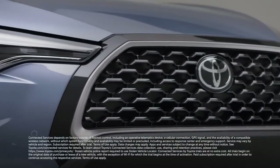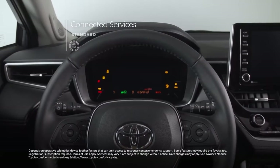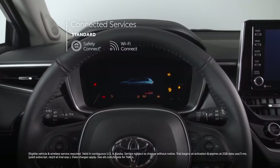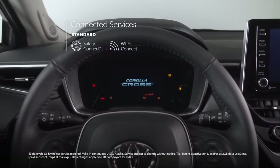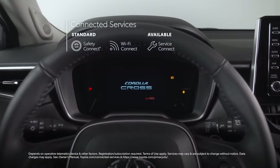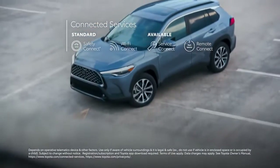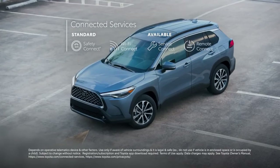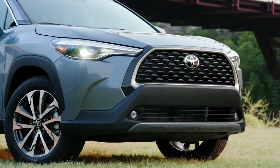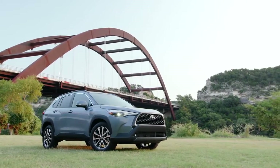You'll also get access to Toyota's seriously handy connected services. For all three grades, that means standard trials to the Safety Connect service that's ready to call for help if something goes wrong on the road, and the Wi-Fi Connect hotspot serving up 4G access for up to 5 devices. LE and XLE grades can be upgraded to include trials for Service Connect to keep you and your dealer on top of things, and Remote Connect to provide great vehicle functionality right in the palm of your hand, like starting and stopping the engine and locking and unlocking the doors.